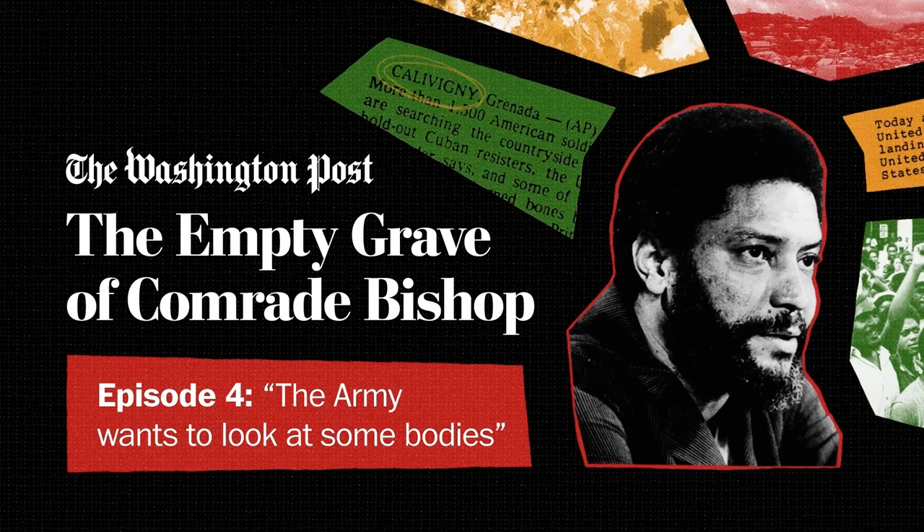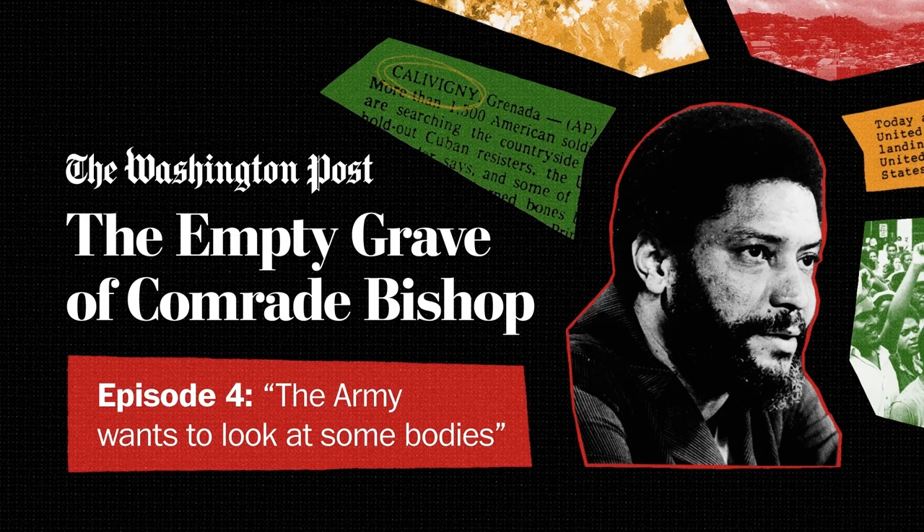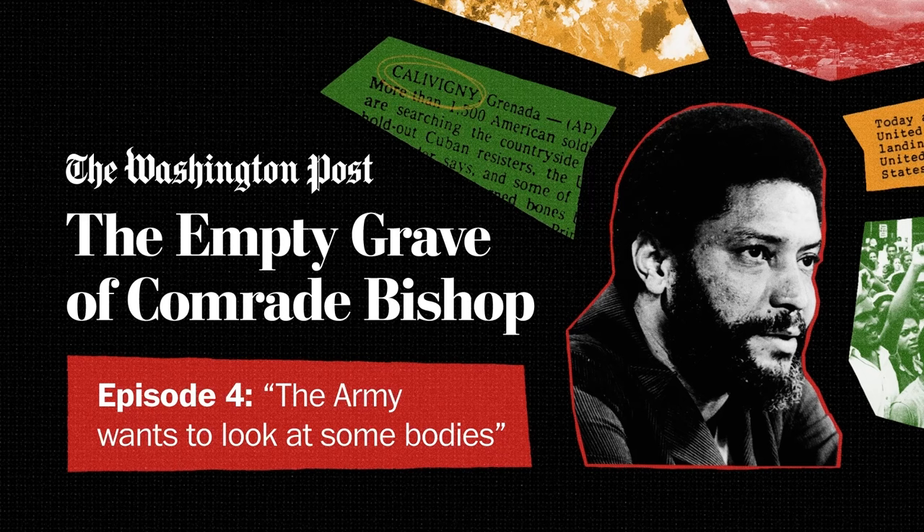The Armed Forces Institute of Pathology, the agency that conducted the exam and wrote the forensic report, no longer exists. There are now three separate entities: the Armed Forces Medical Examiner System, the Joint Pathology Center, and the National Museum of Health and Medicine. We've spoken with people at all of them and submitted all the Freedom of Information Act requests we could, looking for additional photos, notes, and records from this exam. They told us they conducted extensive searches and had 'no records responsive to the request.'